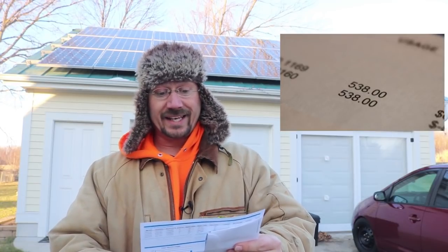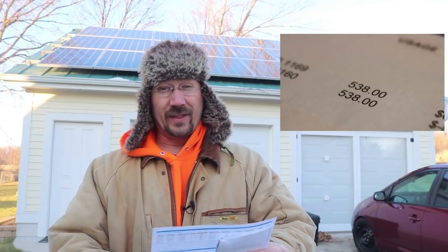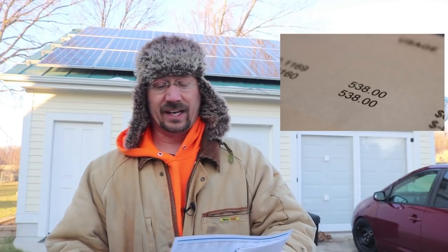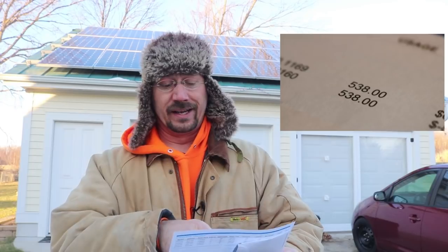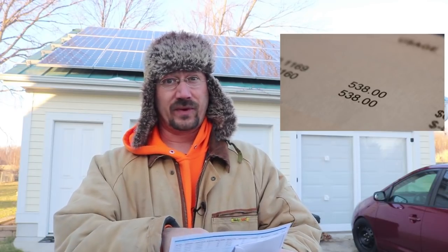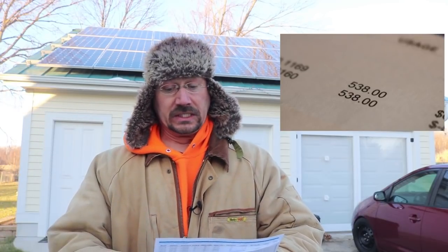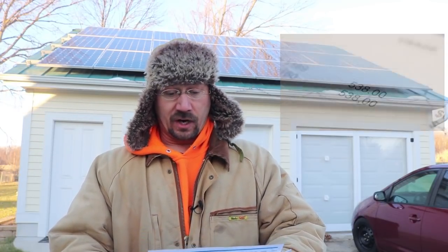Let's go to usage: our usage — 538 kilowatt hours. Now that's a lot less than the typical American home which uses about 900, but on my electric bill it only shows the usage for how much I bought from the power company after what I've already produced. So that's a pretty harsh one — that means my cost of electricity is going to be...